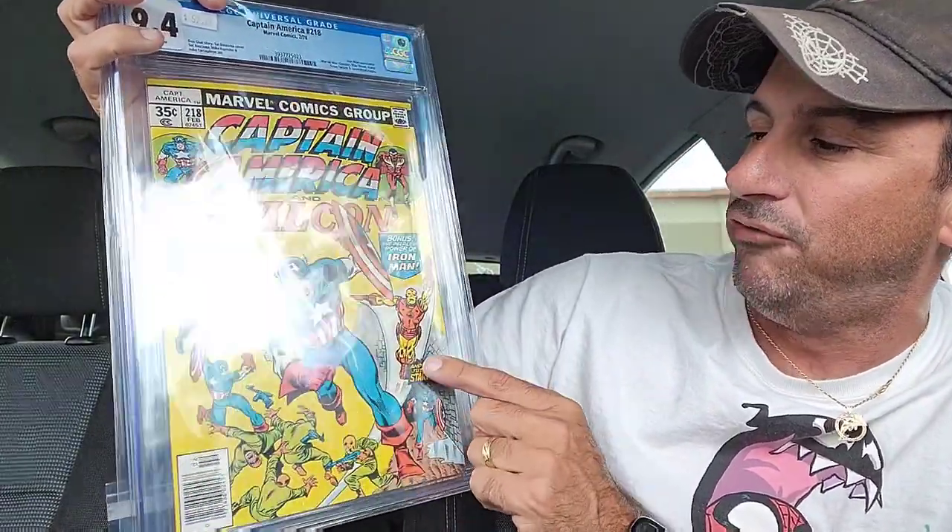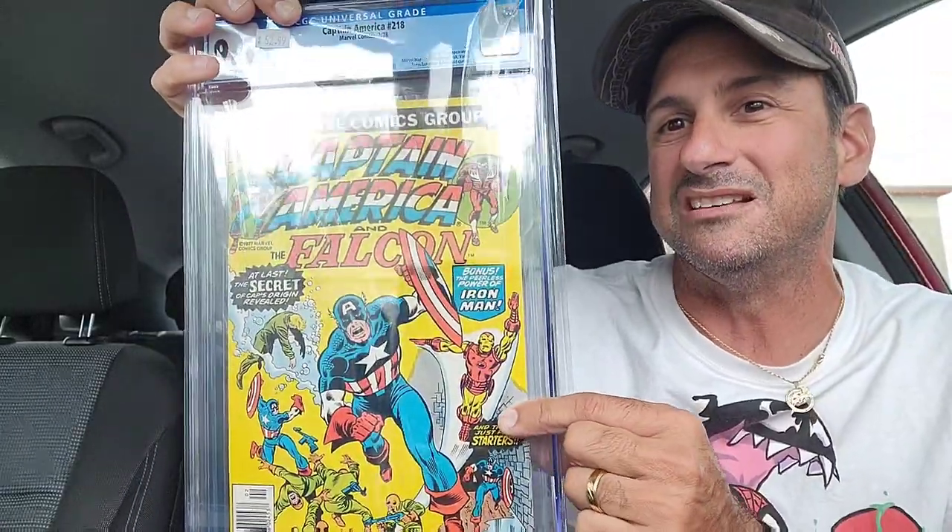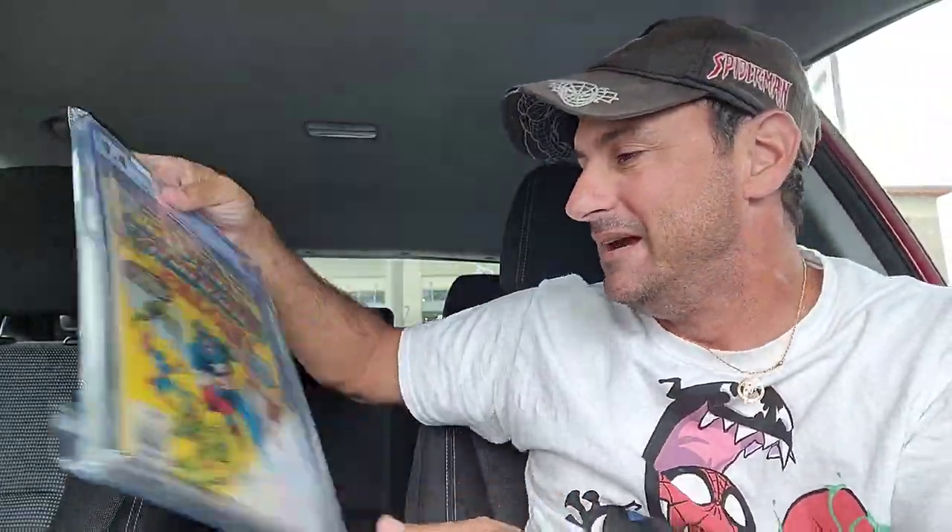I love that Iron Man is in here — that's what drew me to this book was Iron Man in the background. So great little slab to add to the collection there. No real major key, but again, I'm not in it for the hardcore money. I'm in it for the books looking cool. So that was bag number one.